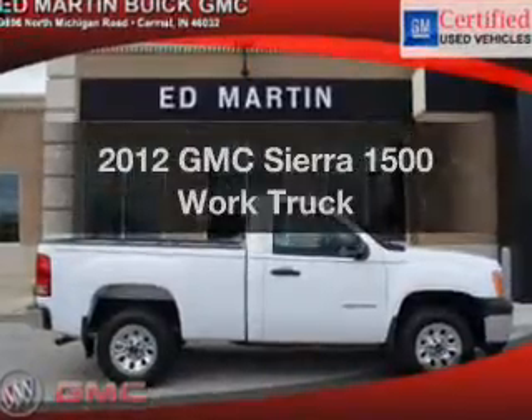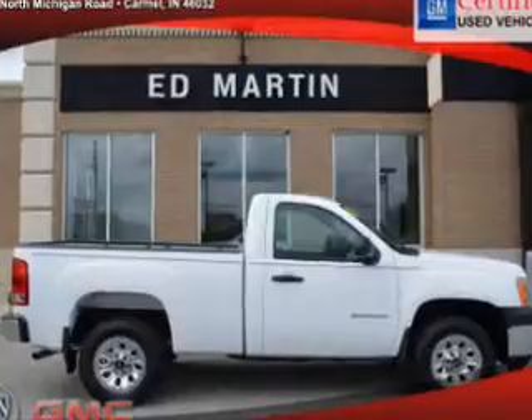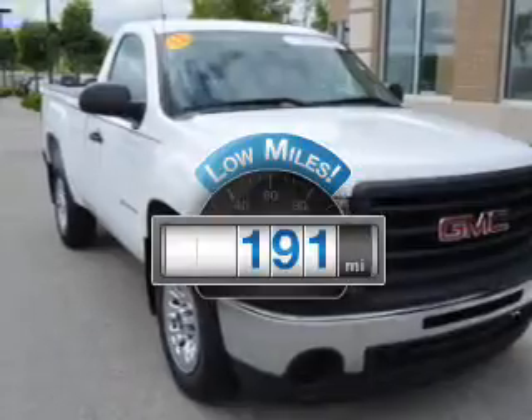Presenting the 2012 GMC Sierra 1500. If you're looking for an automobile with great attributes, look no further. A low odometer reading makes this vehicle a great value at this price.